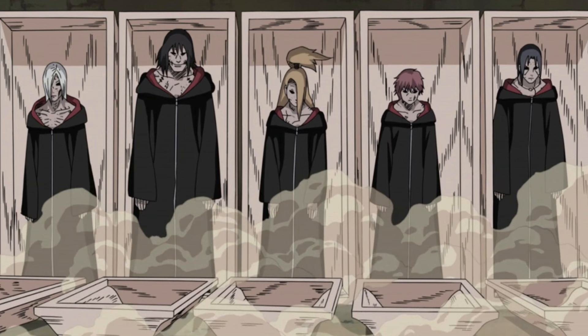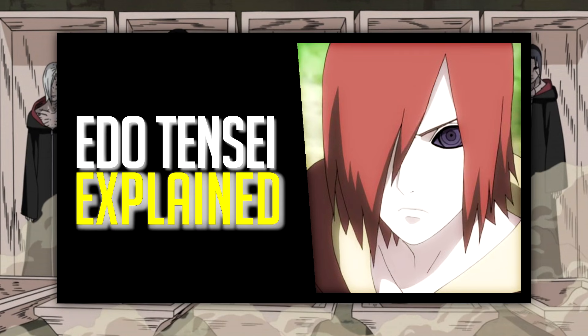Without a doubt, the best example of the jutsu's versatility and potential power is the Impure World Reincarnation technique. I explained everything that technique does in a separate video, so maybe you might want to go check that out.